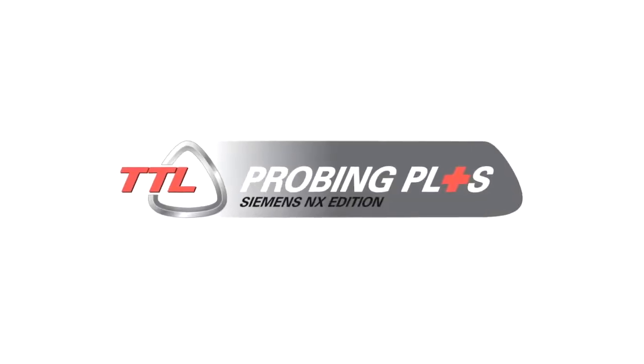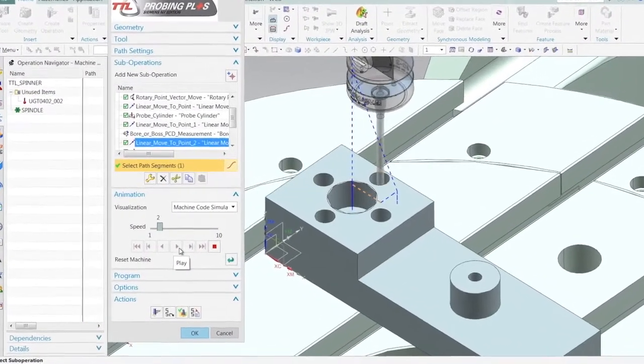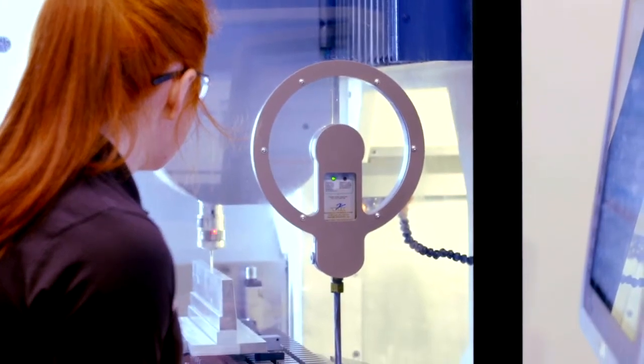The way that we've gone about this is to design and develop a product called Probing Plus. It's a configurable backbone which has allowed us to upgrade Post Processors and give the template file that sits within the various versions of NX the power and flexibility to meet the customer's need.